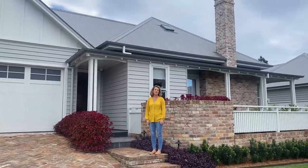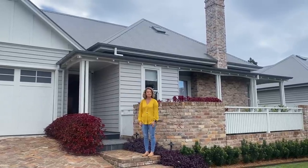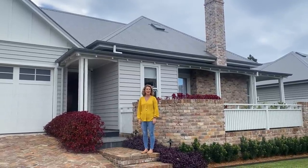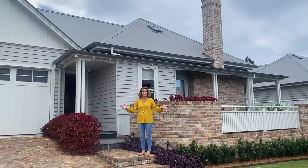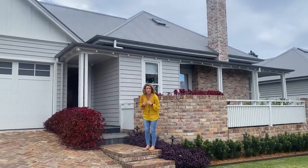Hi, my name's Sarah and I'm the Kids Helpline New South Wales Service Manager, and with me today is Christina. We're in beautiful Berry today at prize home number 507. Come with me, I want to show you around.